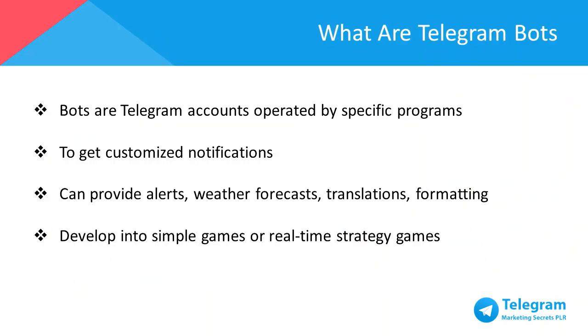Bots are Telegram accounts operated by specific programs. They can respond to messages or mentions, can be added into groups, and can be combined into other programs. You could use bots to get customized notifications and any relevant or new content as soon as it's published. A bot can provide you with alerts, weather forecasts, translations, formatting, or other services depending on how you customize it. This helps you tremendously when building your business — you can leave administrative and repetitive work to a Telegram bot, and it will work for you without any complaints.